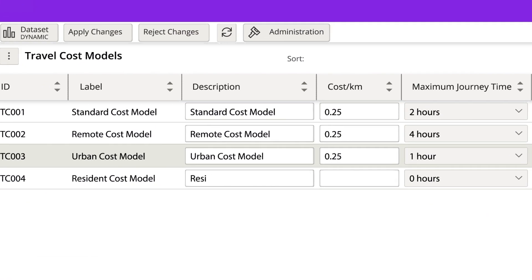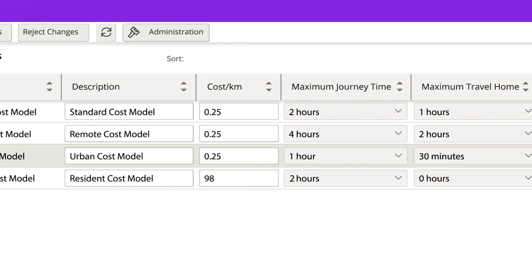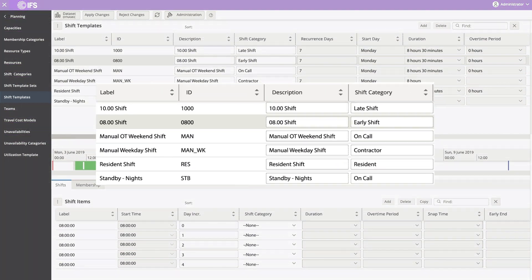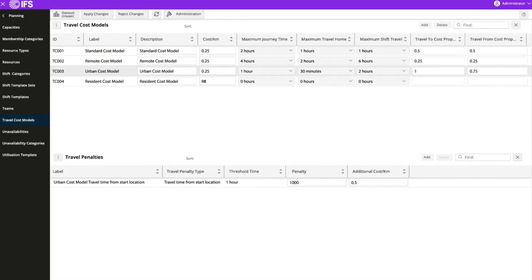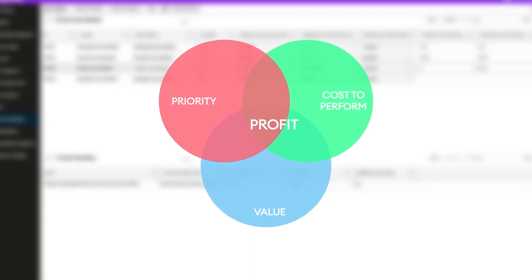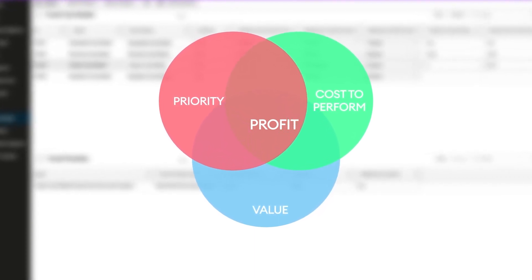IFS uses sophisticated algorithms to make decisions based on the specific rules and parameters which you set, managing complex and often competing priorities to increase profit and ensure SLA compliance. It continuously compares possible versus actual achievements and balances the value of jobs against the cost to perform them in order to maximize profit for the business.